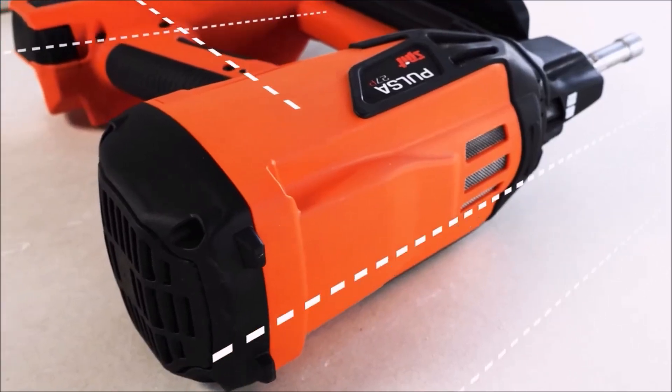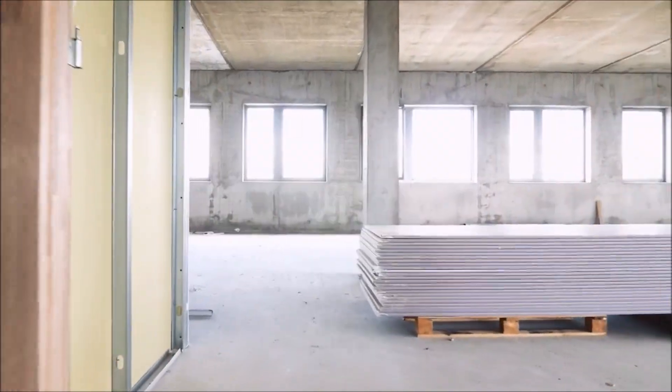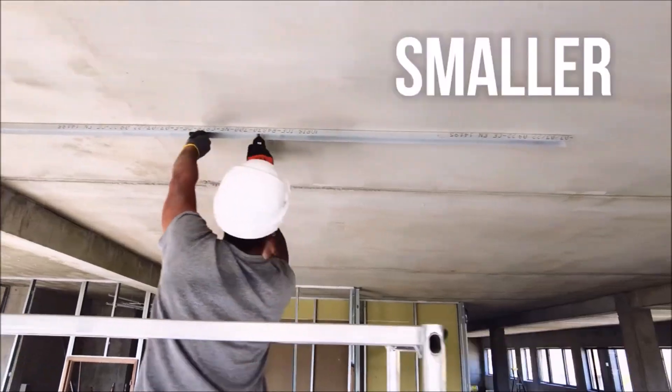Moving on, we have the PULSA 27P, a premium and compact cordless nailer specifically designed for drywall applications. This game-changing tool provides unmatched precision and efficiency, making your drywall projects a breeze.